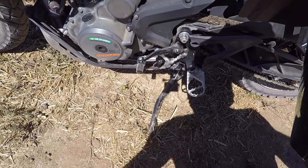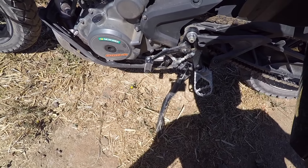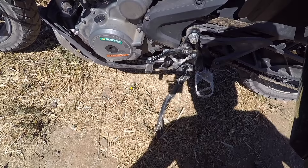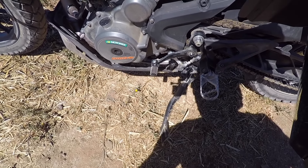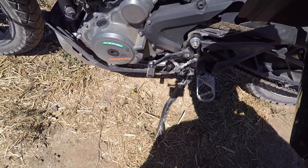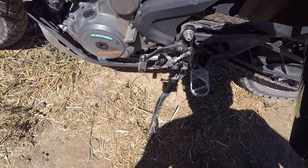Das Getriebe der KTM 390 Adventure funktioniert reibungslos. Die Gangwechsel sind knackig und präzise. Optional gibt es für das Fahrzeug auch einen Quickshifter Plus – das bedeutet, ich kann dann ohne Kupplung rauf- und runterschalten, wie man das mittlerweile schon von vielen Fahrzeugen kennt. Aber eben nicht in dieser Preisklasse um 6.900 Euro. Aus dem Zubehörprogramm soll das rund 300 Euro Aufpreis kosten.